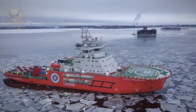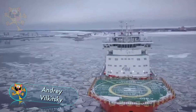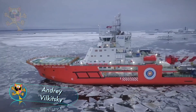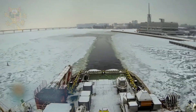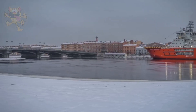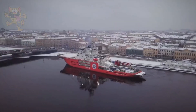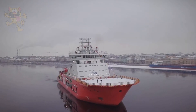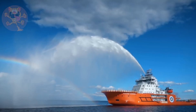Next up is the Andrei Vilkitsky. This impressive icebreaker sails under the Russian flag. Its primary purpose as a support vessel is to escort oil tankers through the Gulf of Ob. It's 121 meters in length and is powered by hybrid diesel-electric engines. These engines are so powerful it can break through ice as thick as 6.5 feet.